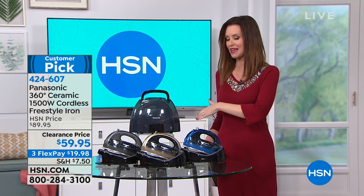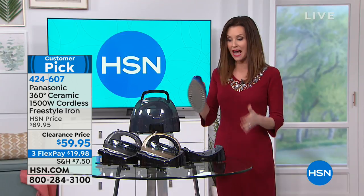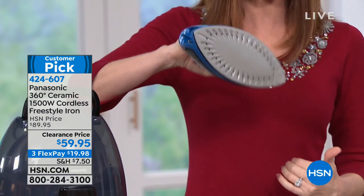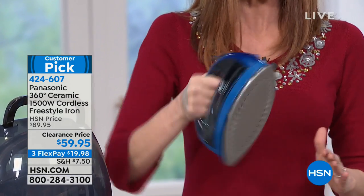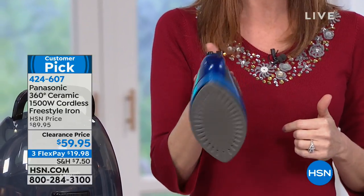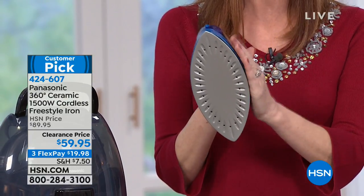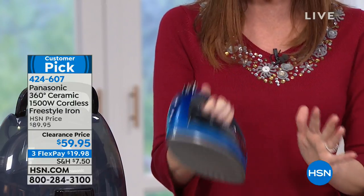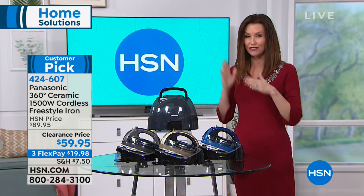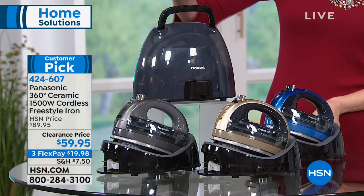They've made so many improvements — now it's cordless with 360-degree rotation so you can iron in any direction. It's beautiful and smooth, you can steam, you can iron — it's really a two-in-one. After you get your clothes perfectly smooth and wrinkle-free, you just pop it right back into the charger. You can vertical steam or steam horizontal, and we've got three colors for you.